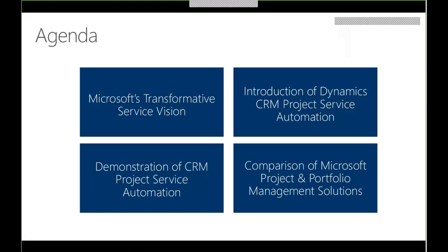Let's take a look at the agenda for today. We'll start by talking about the Microsoft vision for enabling transformative services across the various service domains. Then we'll introduce the new Dynamics CRM project service automation solution and talk about its capabilities. We'll provide a high-level overview demo of a project lifecycle in CRM project service automation, and then finish with a comparison of the various Microsoft project management solutions.